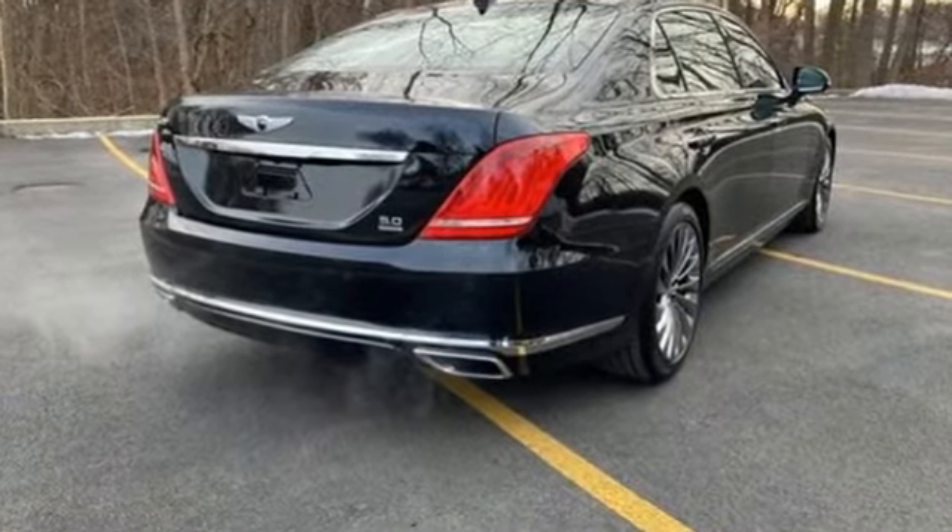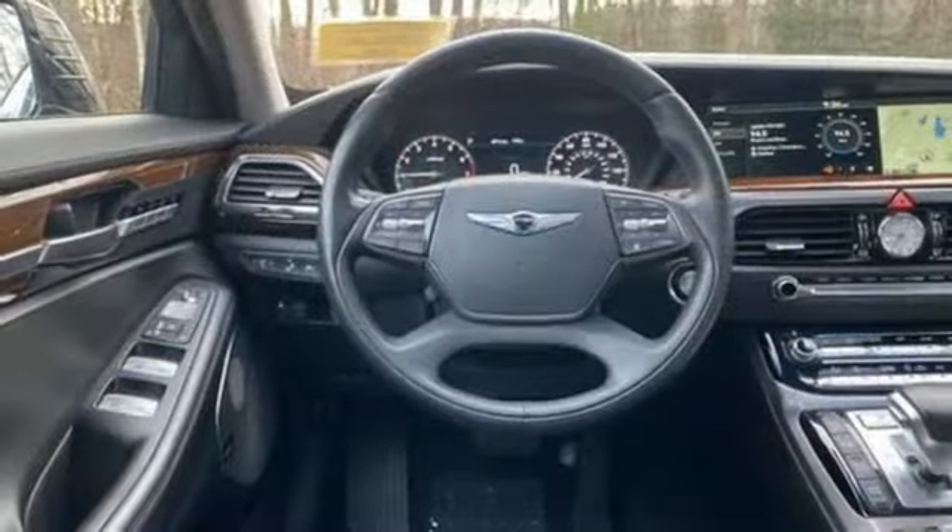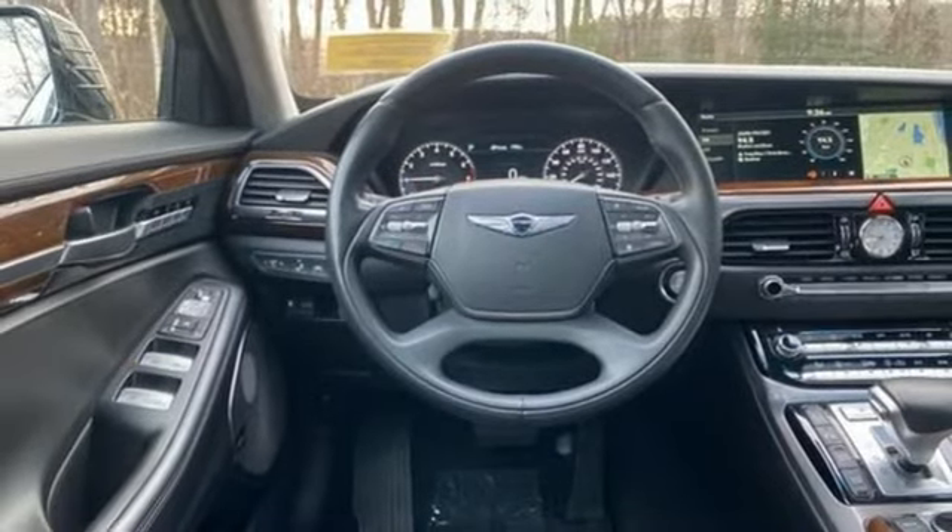Integrated navigation system with voice activation, front and rear memory seats, memory exterior door mirror settings, hands-free liftgate, TAU engine.